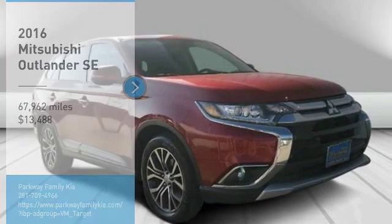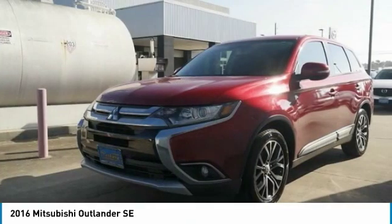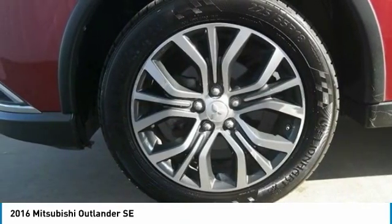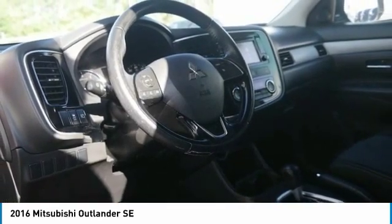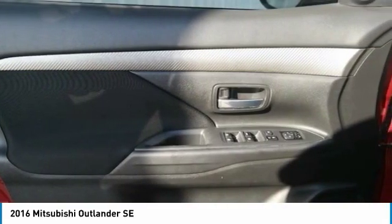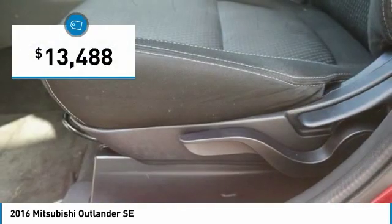Looking for the right vehicle? Check out the 2016 Outlander — a versatile crossover with power to spare. Outlander boasts an upgraded level of interior comfort and advanced technological features to give you control over every element of your drive. With super all-wheel control and a 5-star frontal and side impact crash test rating, peace of mind comes standard and is priced below $15,000.